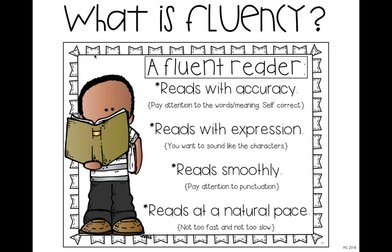They're also reading smoothly. We all have students who rush through so fast, going from one sentence all the way to three sentences later without taking a break. Reading smoothly means paying attention to punctuation and making note of when there are breaks in the story. The last component is reading at a natural pace — not too fast, not too slow, just right.